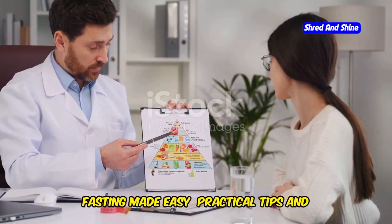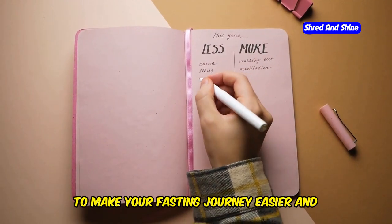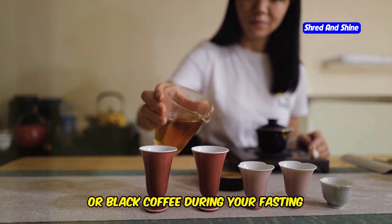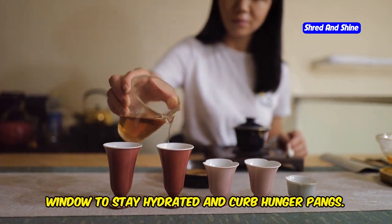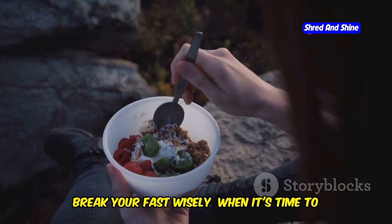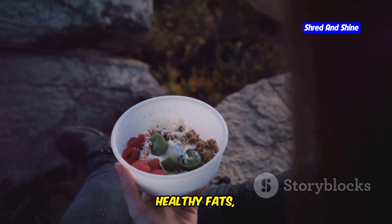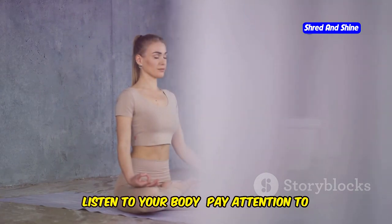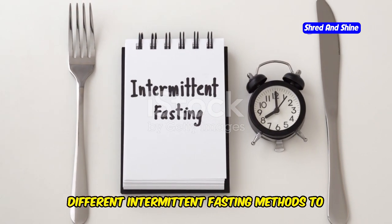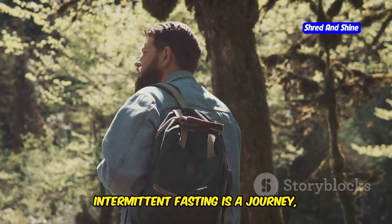Fasting made easy — practical tips and tricks for success. Intermittent fasting doesn't have to be complicated. Stay hydrated by drinking plenty of water, unsweetened tea, or black coffee during your fasting window to curb hunger pangs. Plan your meals ahead of time to avoid impulsive, unhealthy choices during your eating window. When breaking your fast, opt for a balanced meal rich in protein, healthy fats, and fiber to keep you feeling full and satisfied. Listen to your body and adjust your fasting schedule as needed. Don't be afraid to try different intermittent fasting methods to find one that best suits your lifestyle. Remember, intermittent fasting is a journey, not a destination — be patient with yourself and celebrate your progress along the way.